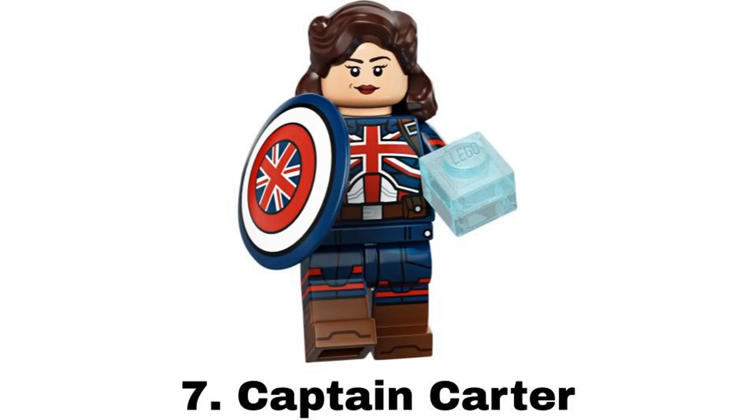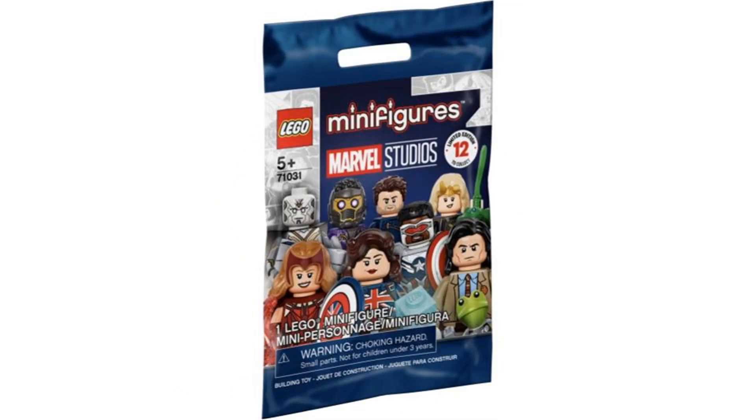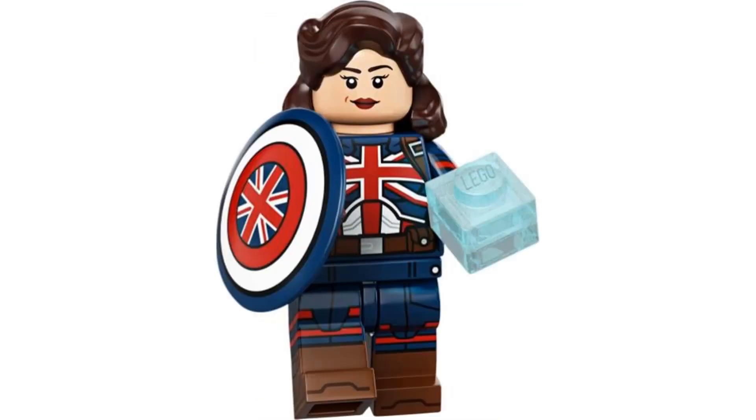Number 7 is Captain Carter from the Marvel Studios series in 2021. It's another really detailed figure with a cool new hair piece. The legs are really useful to make a regular Captain America figure a little better. And it comes with a shield and the tesseract.